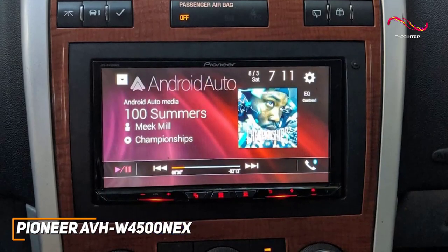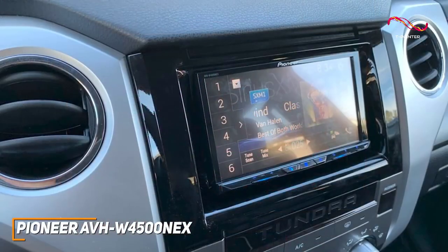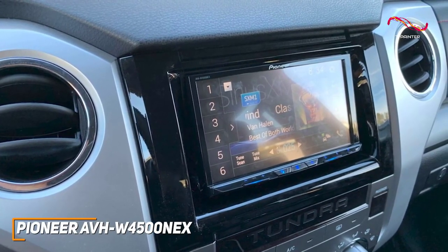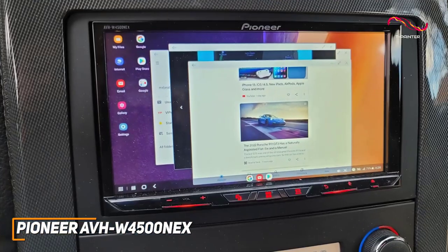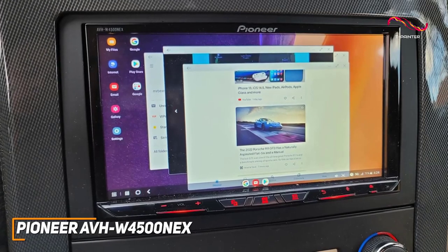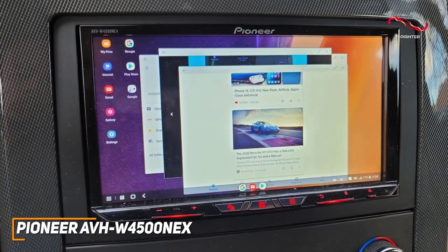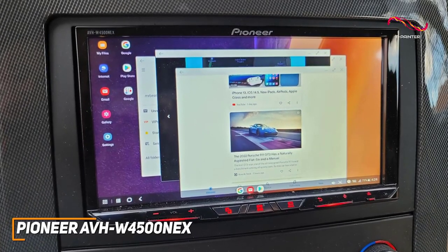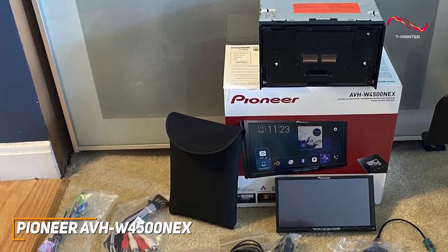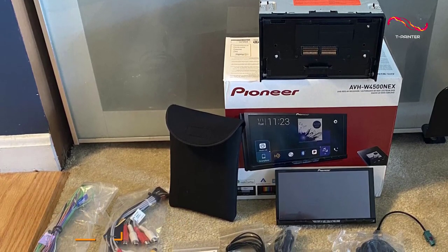It offers powerful, crisp audio and a 13-band EQ to customize your listening experience. The dual-zone entertainment function is a standout feature, allowing rear-seat passengers to listen to content on separate speakers. The Pioneer AVH-W4500NEX is a feature-rich car stereo that comes with support for a wide range of media formats, dual-zone technology to keep rear passengers entertained, and a high-quality display that produces a crisp, colorful picture. If you can afford the price and want a car stereo that consistently delivers top-tier performance, this is a great option.